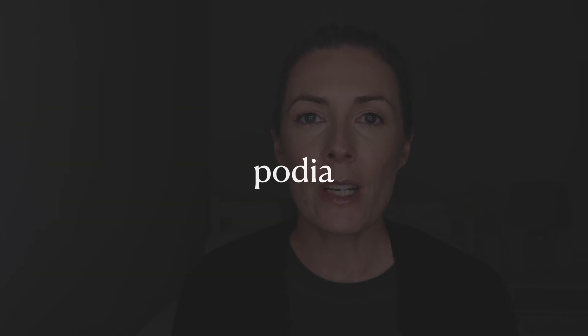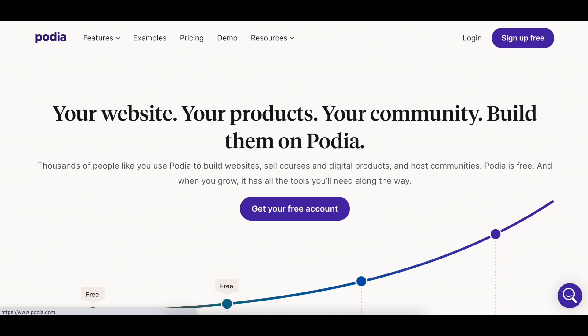The next platform is Podia. Podia is a platform that allows you to sell digital products and digital courses. What's great about Podia is that they do have a free plan so you can get started right away selling digital products without spending any money. Personally I do think it's better to have a paid plan because of the additional features, and because the free plan means you can't use your own custom domain name — which is essentially your website address — and having a custom domain is something you really want to be doing.